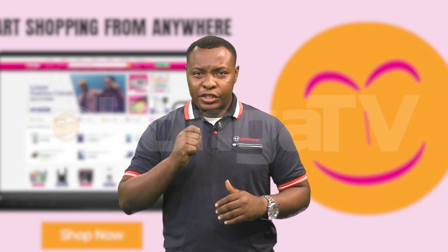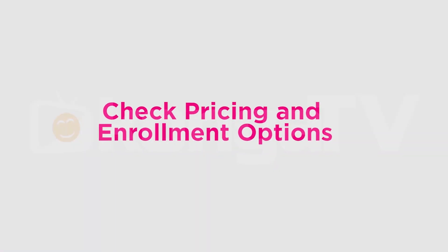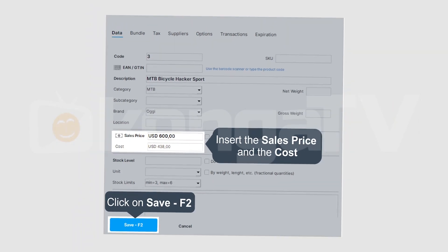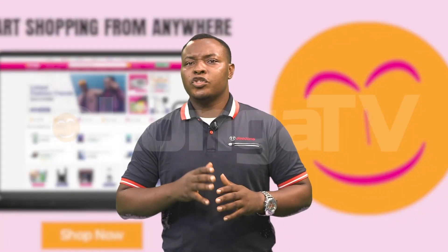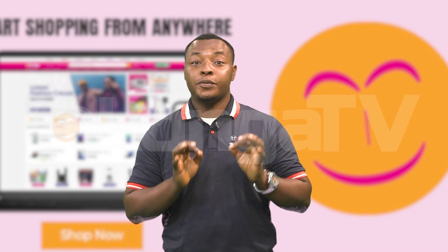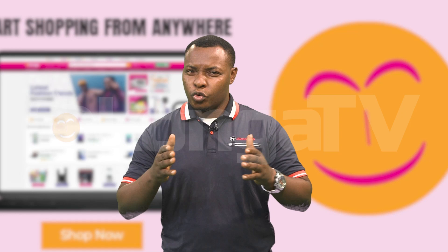Number 6: Check pricing and enrollment options. Once you've found a course that interests you, review the pricing and enrollment options available. Some courses offer one-time payments, while others may require a subscription or membership fee to access.